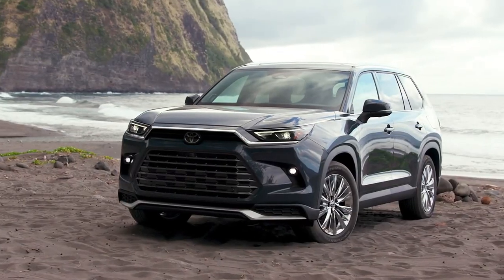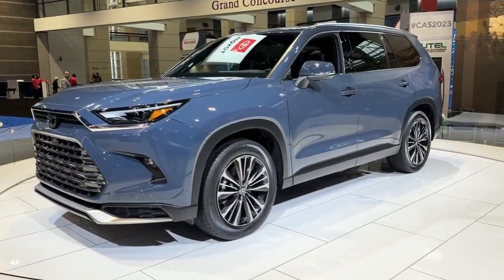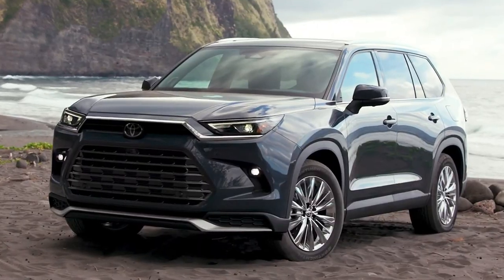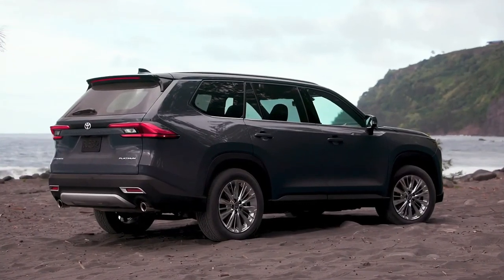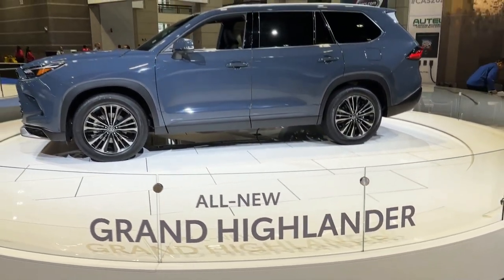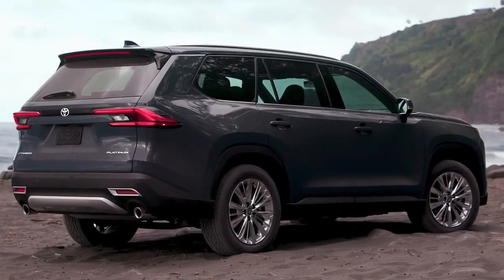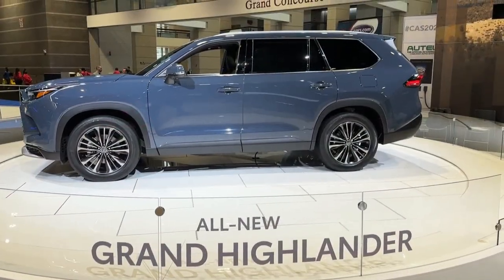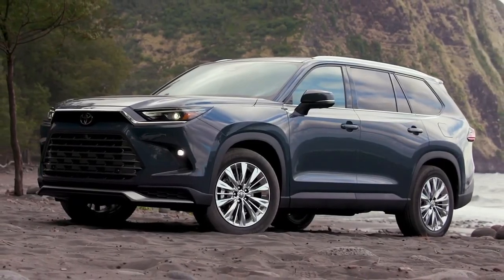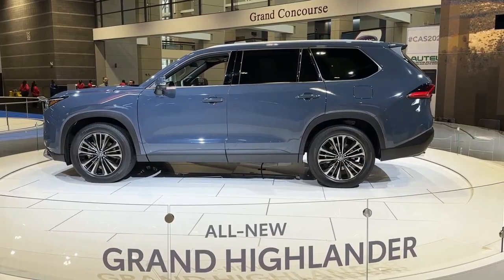Visually, it's pretty easy to tell the Grand Highlander from its non-grand sibling — it's a bigger vehicle, standing four inches longer, two inches taller, and 2.3 inches wider. From the front, the Highlander's algae-sucker fascia is replaced by a more conventional dual grille arrangement. From the side, the Grand Highlander does away with the Highlander's exaggerated door-defender character lines, instead featuring a belt line that runs nearly parallel to the ground, and it has a thicker D-pillar.